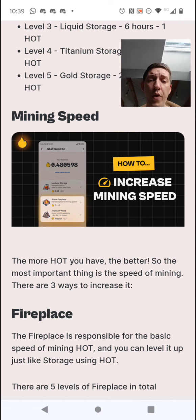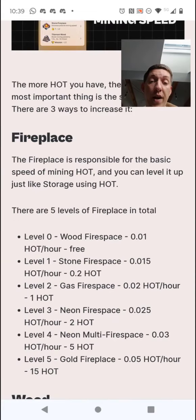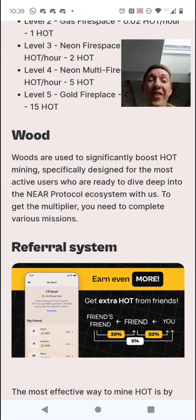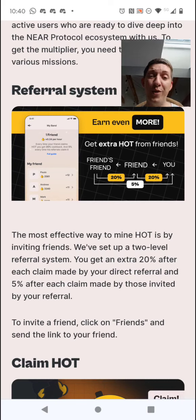Mining speed is something you can also boost — the more HOT you have, the better. There are five levels of fireplace speed. Woods are specifically designed for the most active users ready to dive deep into the protocol ecosystem. To get the multiplier you need to complete various missions. The most effective way to mine HOT is by inviting friends — that's why I'm doing this video. You get an extra 20% after each claim made by your direct referral, and 5% for level two referrals.